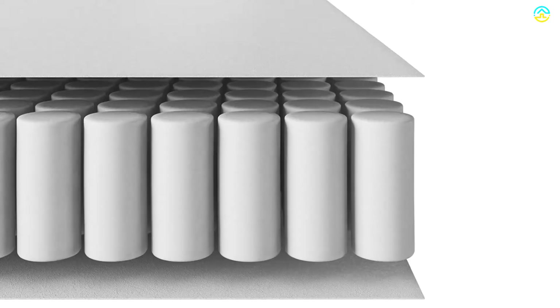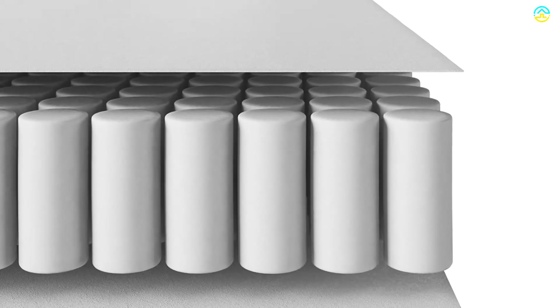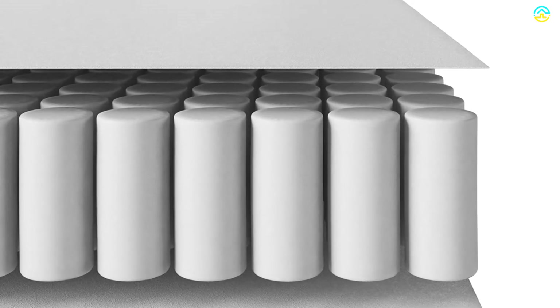This purchase does not include the futon frame, but the mattress only. Available in two colors, you can easily choose this mattress for the futons in darker shades.